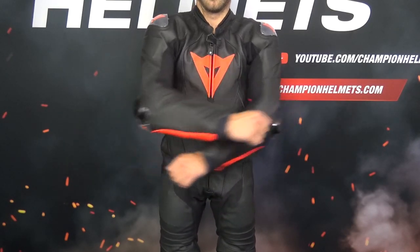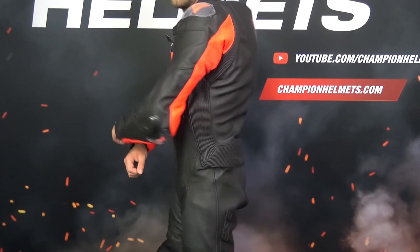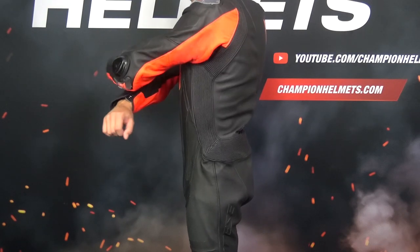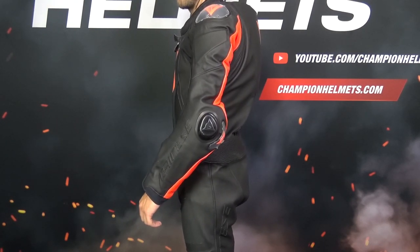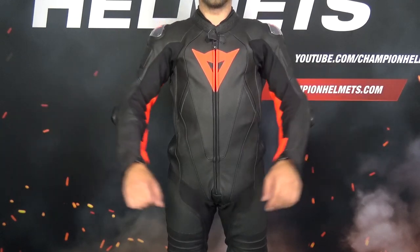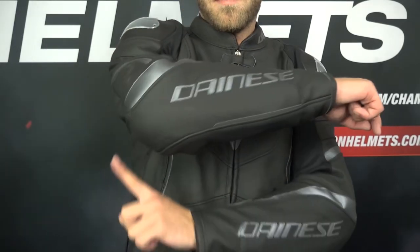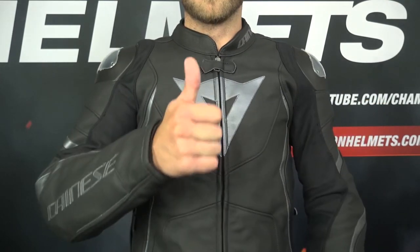Leather motorcycle suits, when you first try them, are often a bit stiff. But leather gets better and better over time because it forms itself to your body — it is often said that leather molds to your body like a second skin. Leather motorcycle suits also often have stretch panels to ensure a little more freedom of movement. It is important that when you try on a suit, the protectors are in the right place — you don't want your knee protectors on your lower leg or your elbow protectors on your wrist.